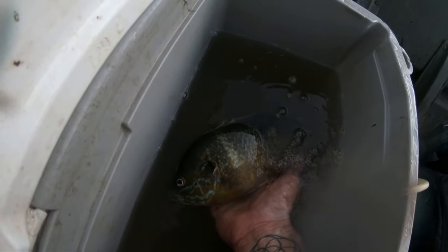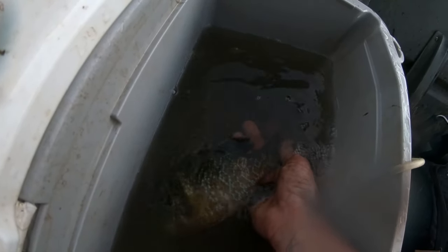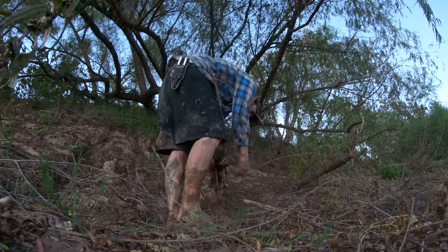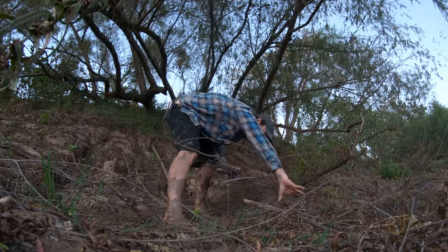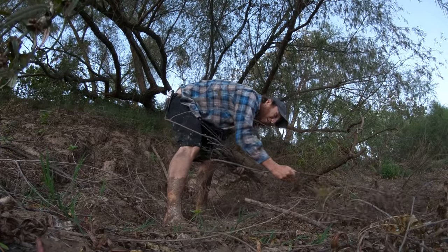This is what we're using for bait guys — giant bluegill like this. I think this one died but there's about a dozen in here. We're going to leave these out all night to see if we can get bit on a giant flathead catfish.